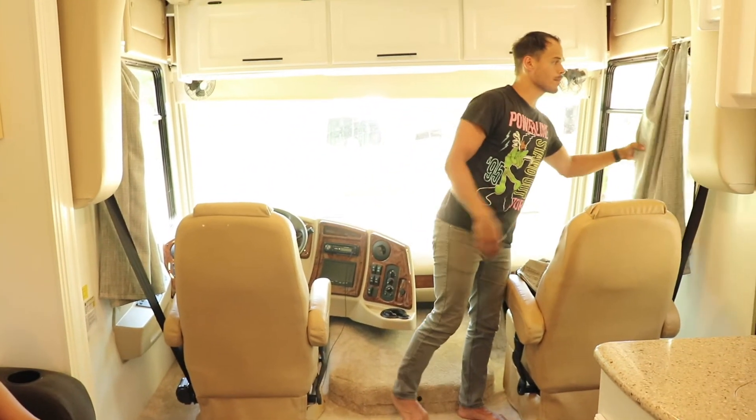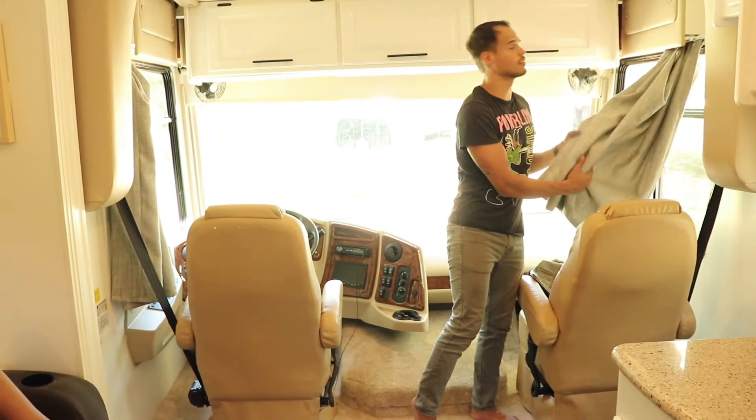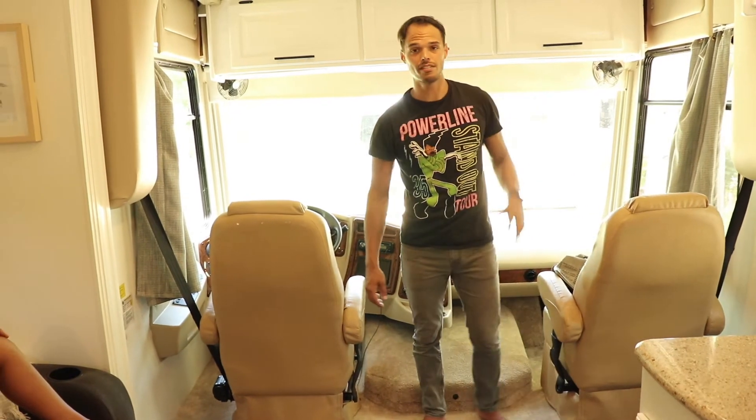We also got Carrie's cousin Catherine — thanks, Catherine — she sewed us new curtains for up here. That helps to block out the sunlight, but also give privacy at night.